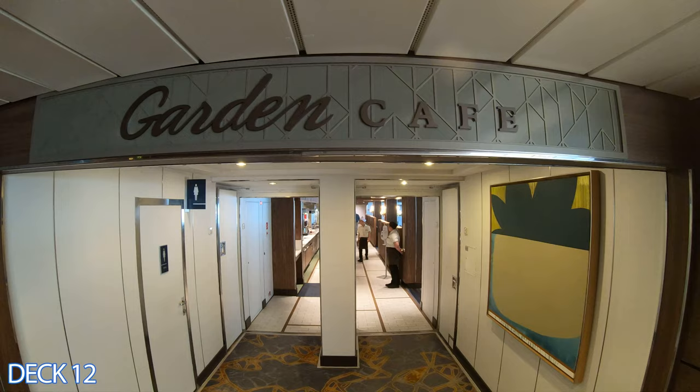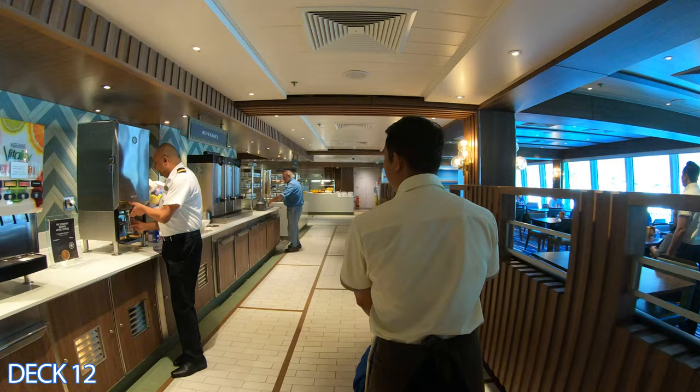Let's head on in to the buffet area. This is the Garden Cafe. It's open for breakfast, lunch, and dinner.